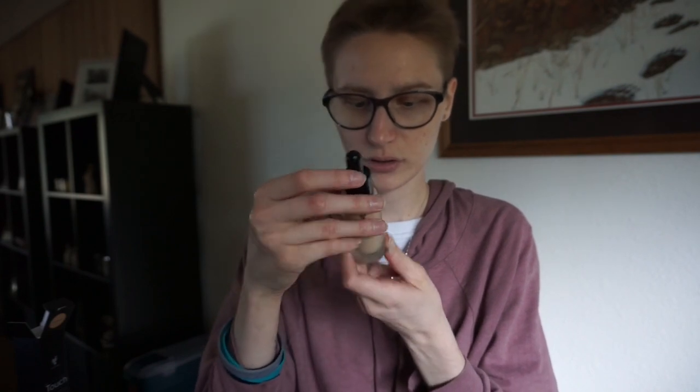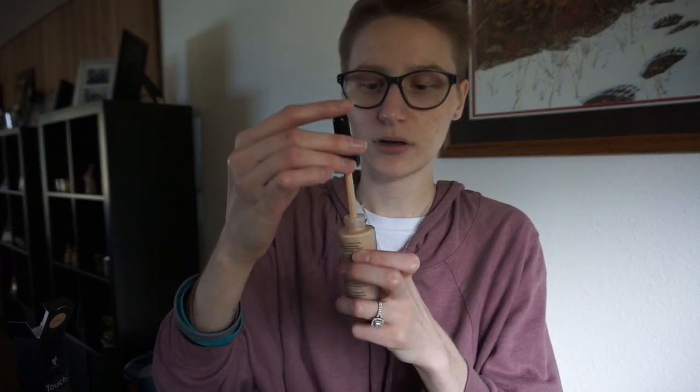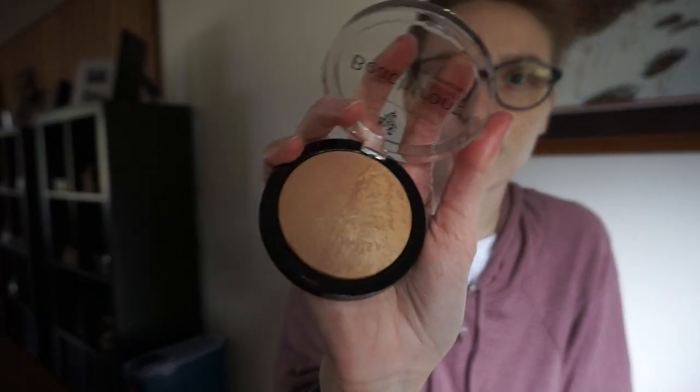It comes in a glass bottle — not huge, but it lasts a long time. It's one of those drop ones where you drop it on. Amazing stuff. And then I got the Beachfront Bronzer in Sunset, which is a really pretty color. It looks like it's got a little shimmer to it, which is really pretty.